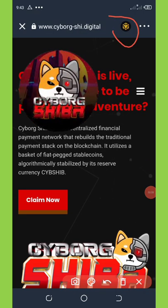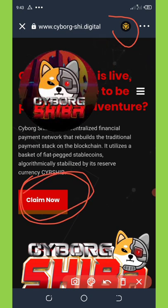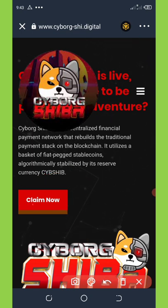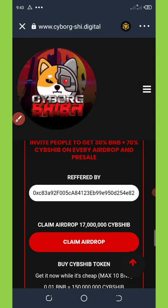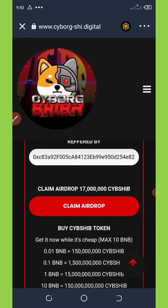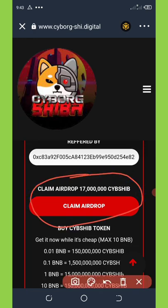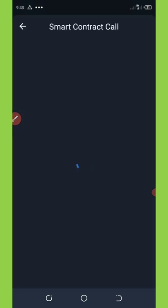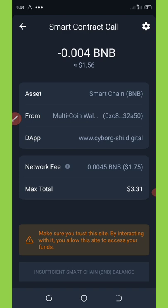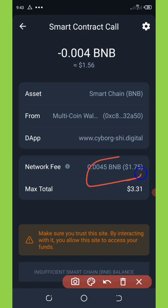Once it loads, scroll down and you'll see the Claim button on your screen. Click on Claim Airdrop, then click Claim Now. It will take you to where you'll see the option to claim 17 million Cyborg Shiba. Once you click on that it will ask you to connect your wallet, then take you to the smart contract call where you'll need to pay the fee shown — but don't worry about the high fee, we are going to change this network fee.